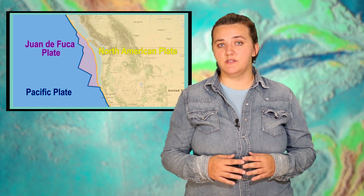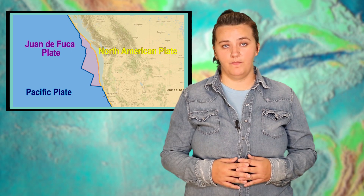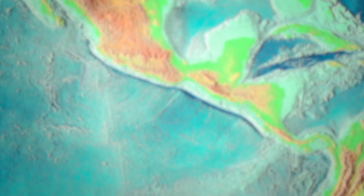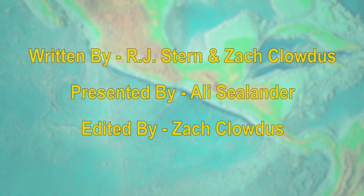Let's hope nothing like that happens for a long, long time. I'm Allie Seelander with UTD GeoNews, and I'll see you next time.